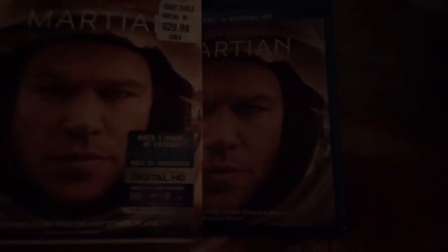Right here is an ad for the book, and behind it is the digital HD code. So if you guys want a chance to win the Martian digital HD code, be a subscriber, like the video, and comment what's your favorite Matt Damon film.